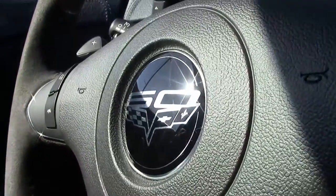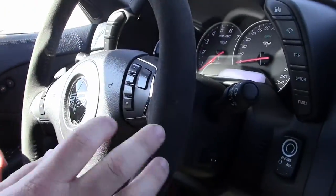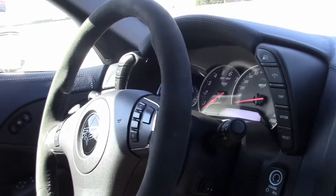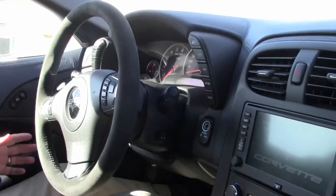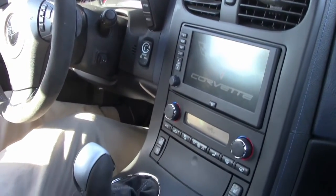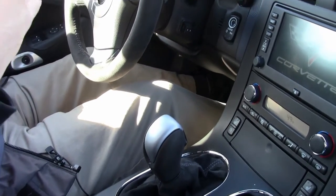They all came completely loaded — a 4LT car with a leather-wrapped dash. It does have a suede steering wheel with Bluetooth, memory seats, heated seats, navigation, heads-up display, and tilt and telescoping wheel — so a completely loaded car.